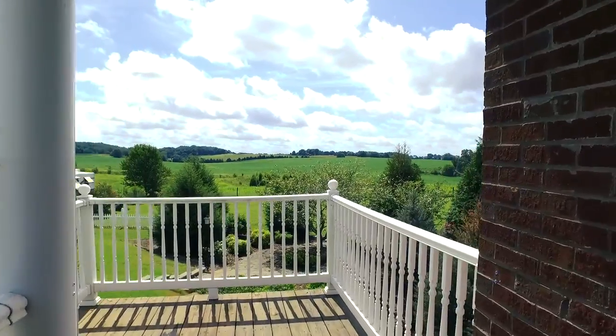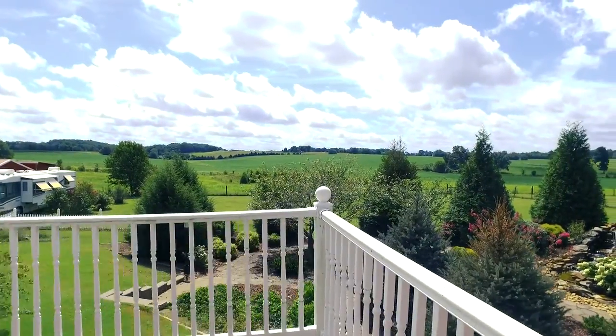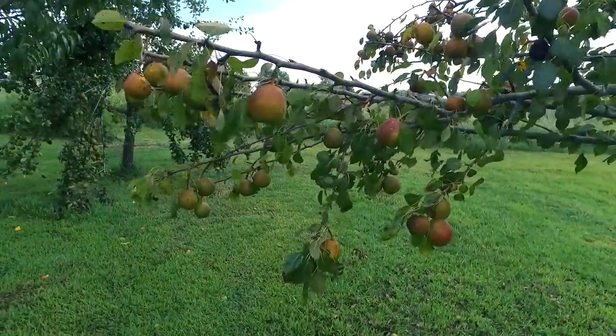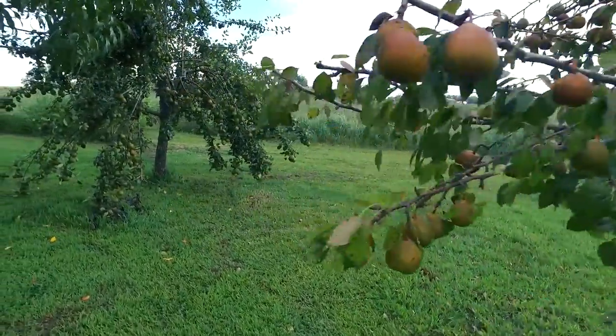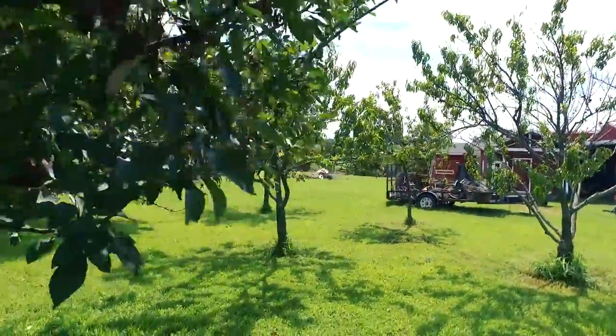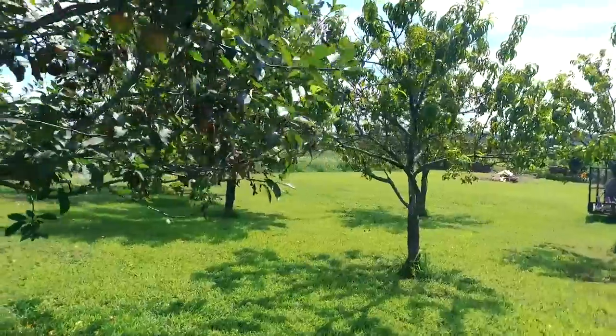Your tour doesn't end inside this wonderful home. Outside, the property features a garden spot including an orchard bearing apples and pears. All of this can be watered by a water capture system, saving water and money.